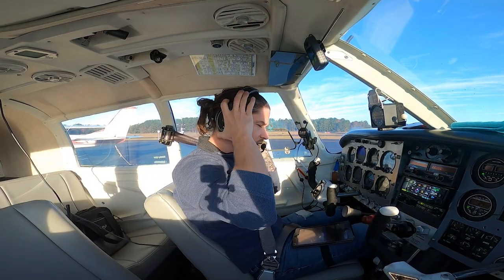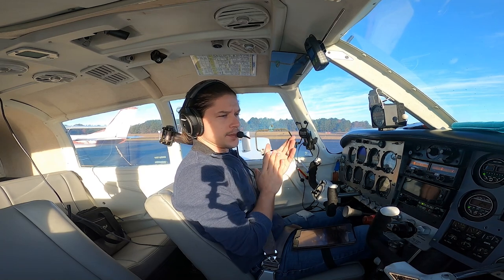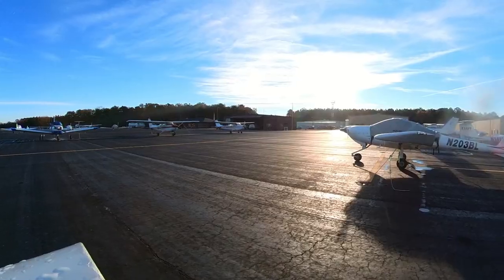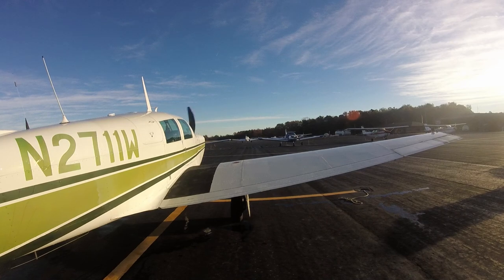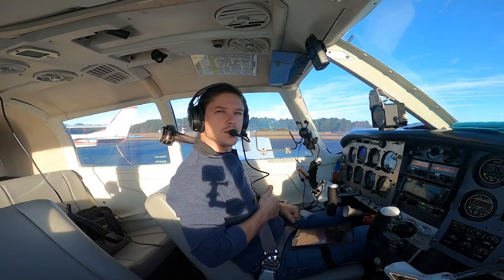All right guys, welcome back to the cockpit. I just got it fired up, got through the pre-flight, then got it fired up. It's a little chilly out this morning so I'm letting it warm up. I'm going through my checklist here. I'm actually at the airport where I got my annual done. The annual went great — we'll go over that in the air — but I've got to pick up the plane today.